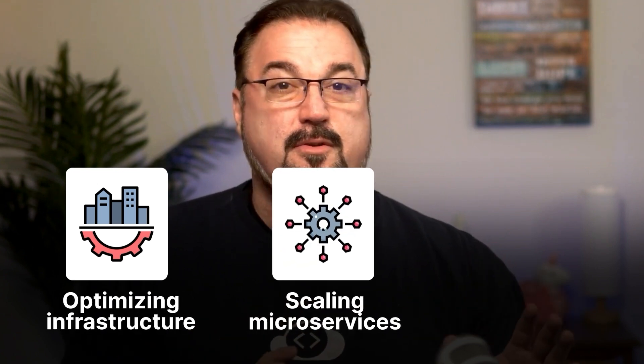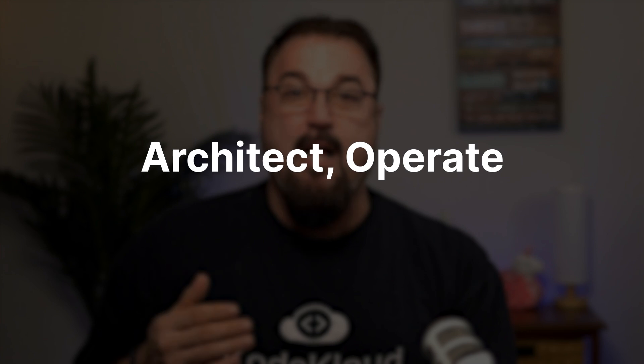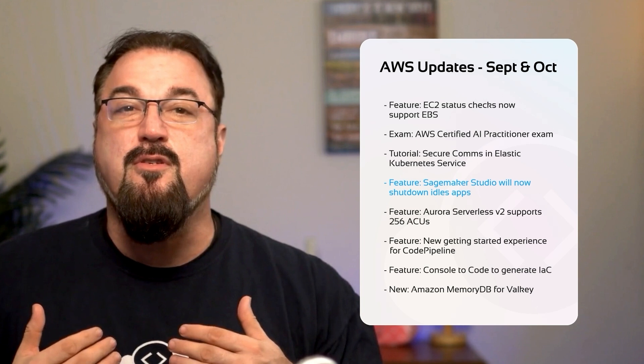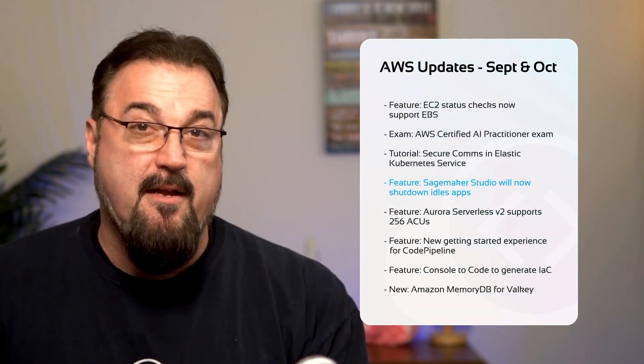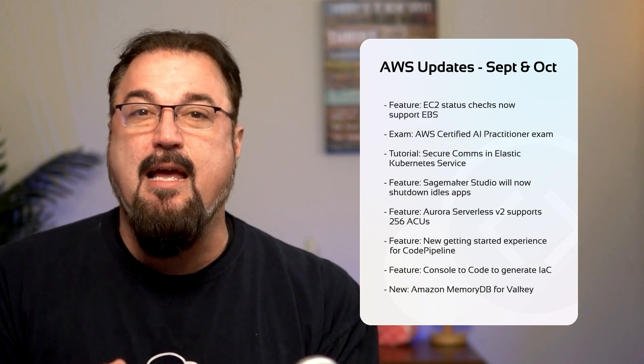Whether you're optimizing your infrastructure, scaling microservices, or just staying ahead in cloud innovation, these updates are going to impact how you architect, operate, and manage cloud solutions. From enhanced EC2 monitoring capabilities to SageMaker Studio's new auto shutdown features, AWS is continually trying to make your life easier.